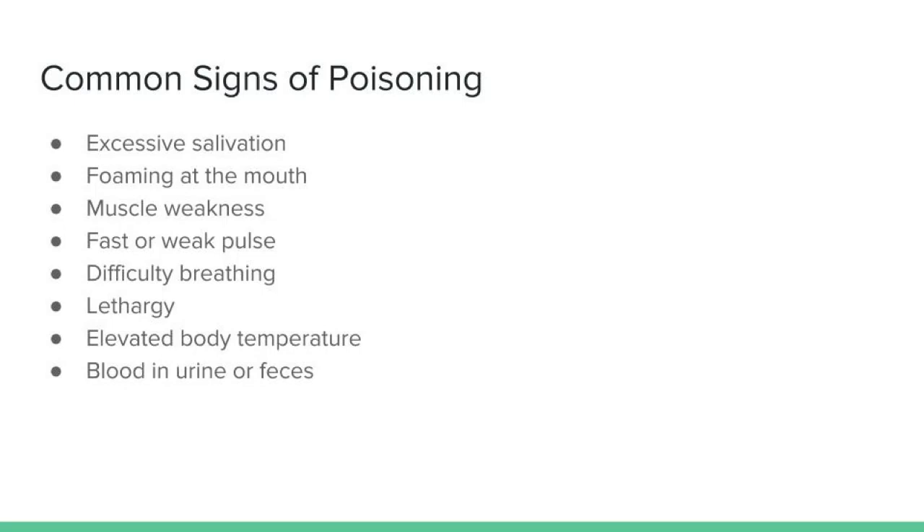Let's move on to identifying some of the signs that clearly indicate that an animal has consumed a toxic plant. Some of the clear symptoms of poisoning include excessive salivation or foaming at the mouth, muscle weakness, faster weak pulse, difficulty breathing, lethargy, elevated body temperature, and blood in urine or feces. This list is not all-inclusive and of course anything out of the norm should be taken seriously. If any of these symptoms do occur, you should contact a vet immediately to get the animal evaluated.